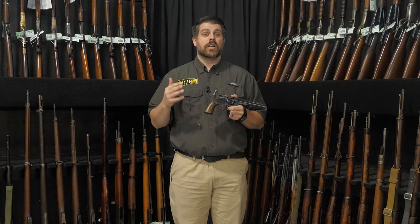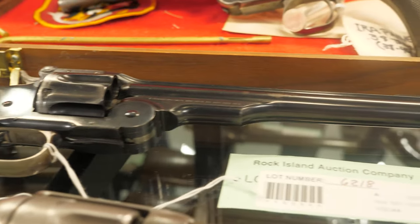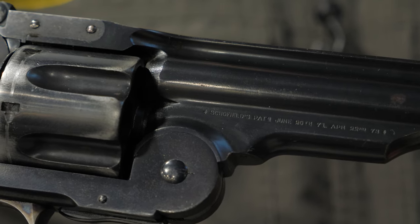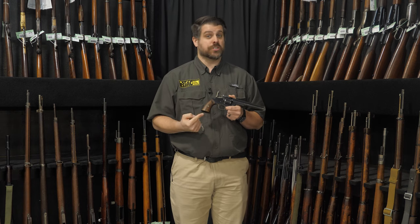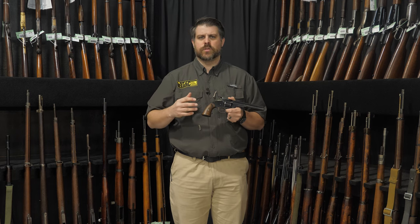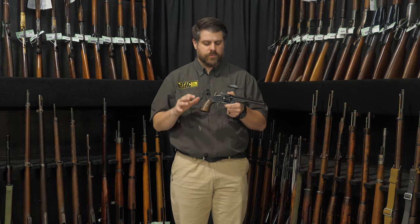In 1875, the Army tested and approved the Schofield revolver — almost four years after Schofield had started tinkering with the design, and two years after the introduction of the Colt Single Action Army, which had already been getting a lot of Army purchases because of its simplicity. The Colt's solid frame was viewed as stronger, making it a very good revolver and stiff competition for the Schofield.